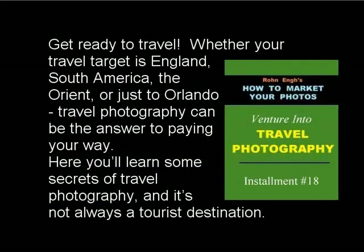Get ready to travel! Whether your travel target is England, South America, the Orient, or just Orlando, travel photography can be the answer to paying your way. In this installment, you'll learn some secrets of travel photography — and it's not always a tourist destination.